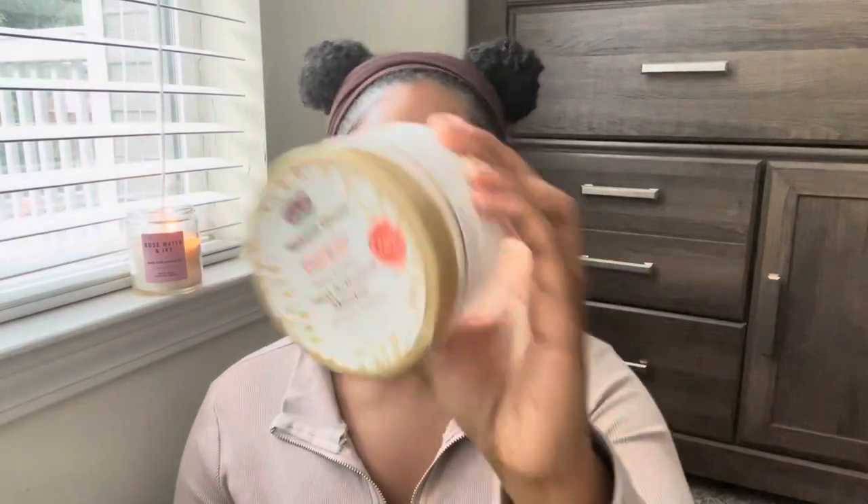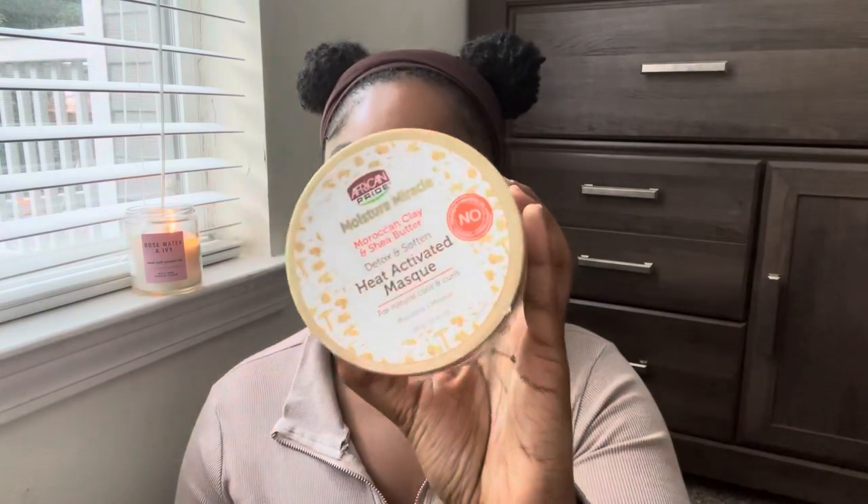This is the African Pride Moisture Miracle Heat Activated Mask — an affordable option with a really strong scent. It gives good moisture and good definition. It wasn't very memorable to me, but if I just need a quick deep conditioner and don't want to think about it, it's only about five dollars and I would buy it again. It's not blowing my socks off though.